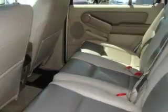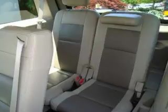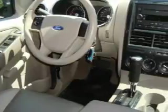Its top features include a leather-wrapped steering wheel, cruise control, a rear window defroster, a portable music device-ready stereo system so you can take your music with you, a CD player, a traction control system, and an anti-lock braking system. This vehicle has fewer than 49,000 miles on the odometer.